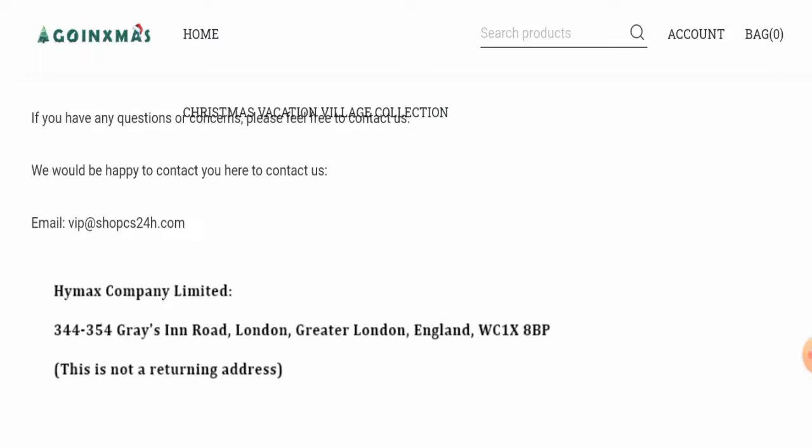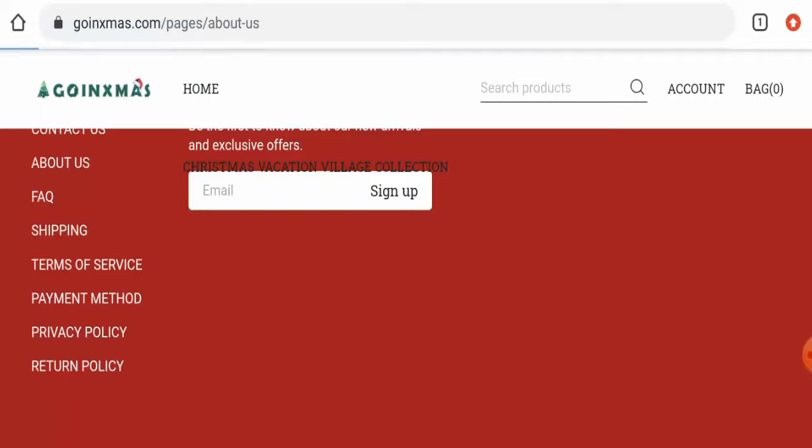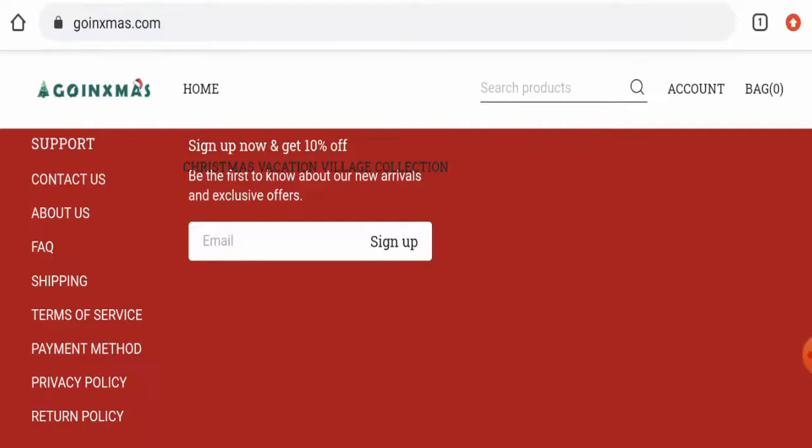Also, the email address name does not match the domain name, which is a negative sign. Furthermore, this website does not have any social media presence, which is also a drawback.